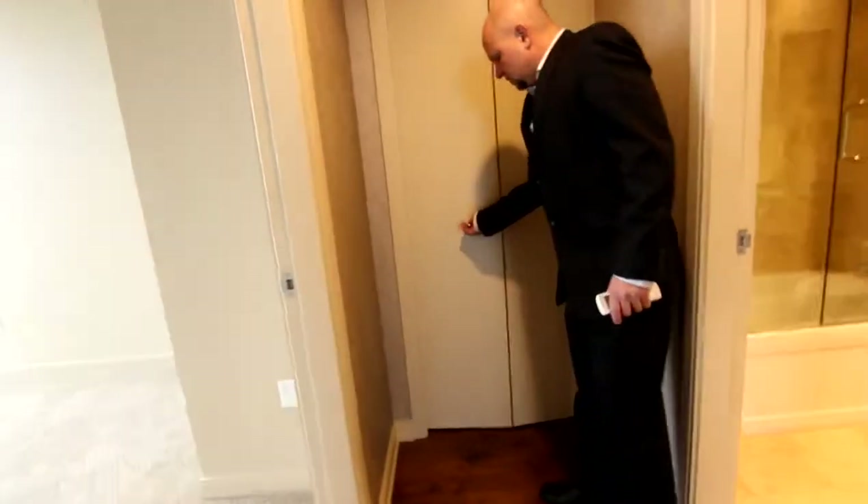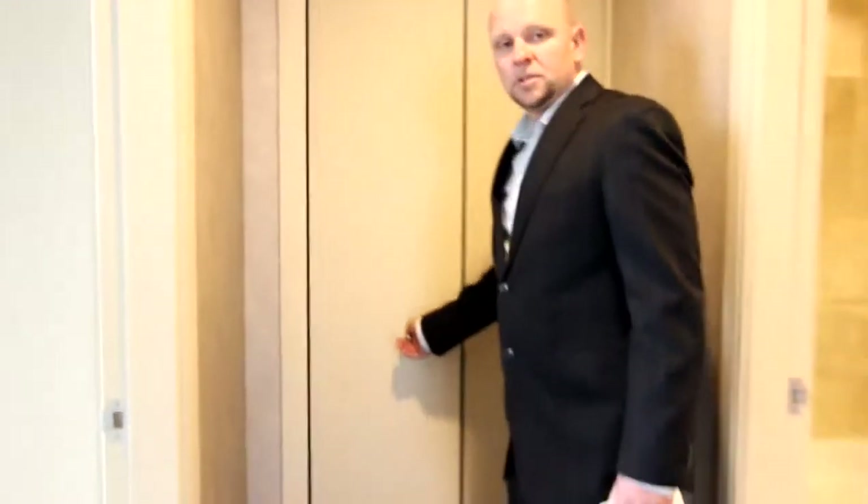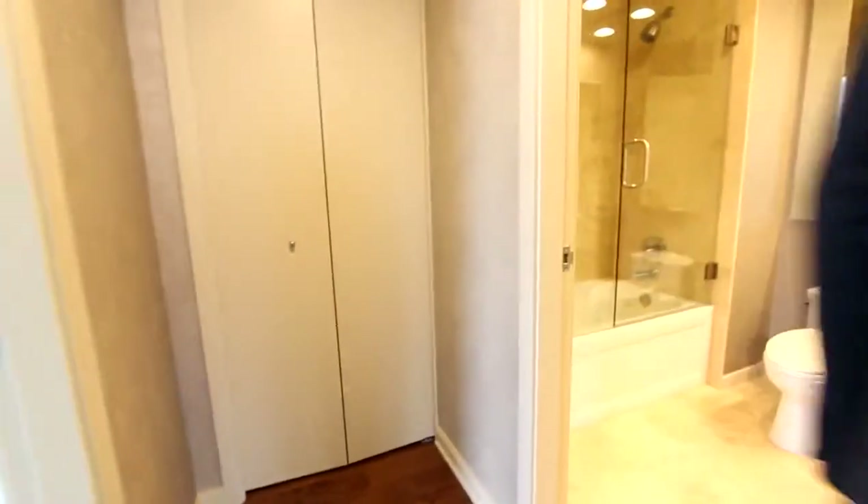Here you can see a washer and dryer as well. And here is a tub-shower combination.